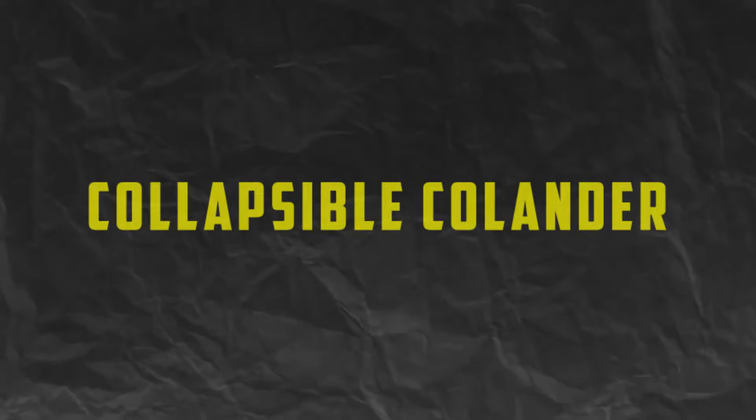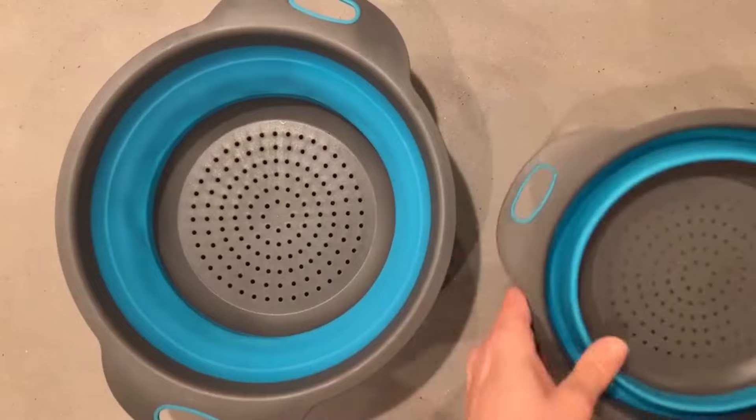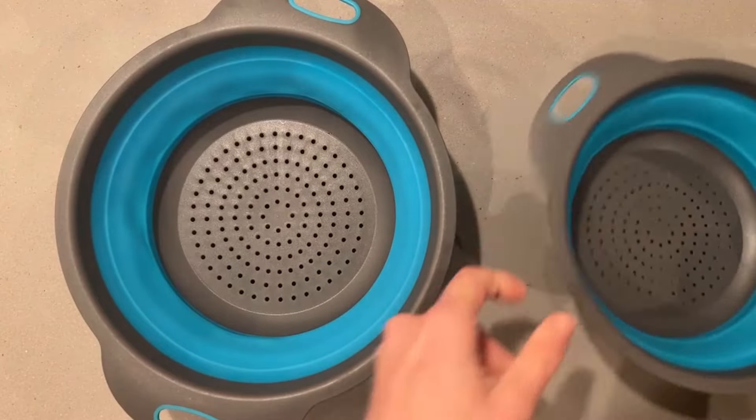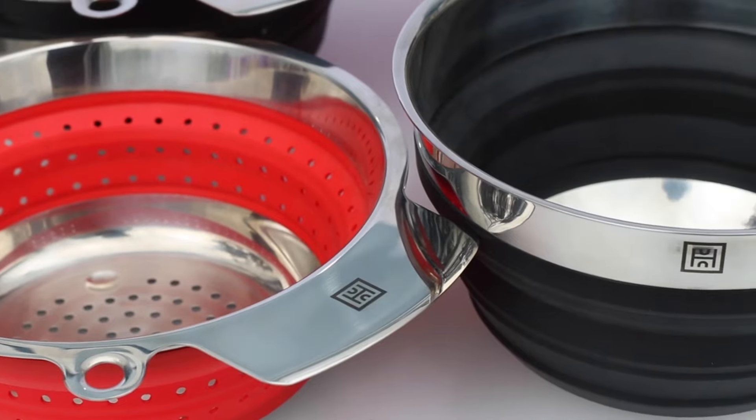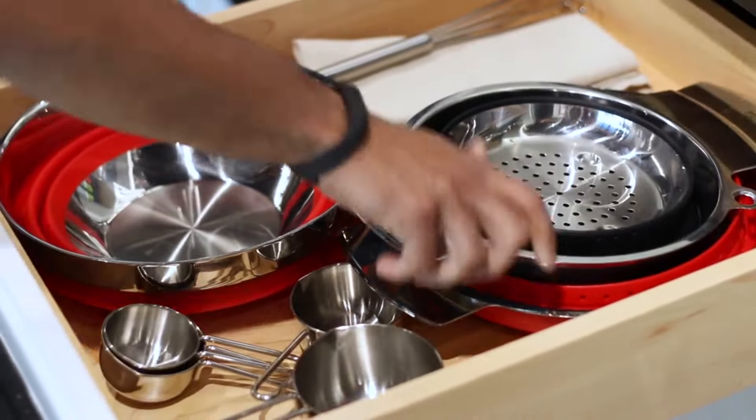Number 4. Collapsible Colander. Save precious cabinet space with a collapsible colander — the perfect solution for draining pasta, rinsing fruits and vegetables, and washing dishes. These ingenious colanders feature a collapsible design that folds flat for compact storage,